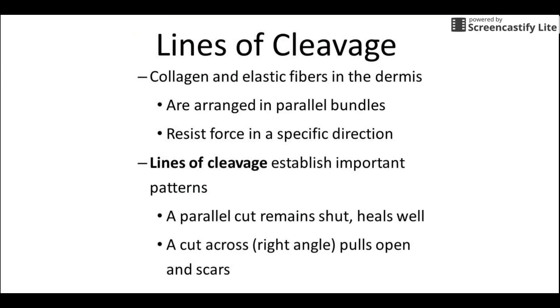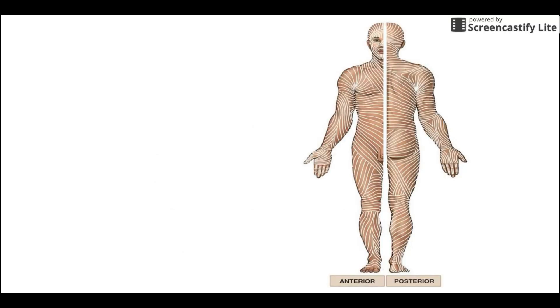Lines of cleavage are an interesting fact. The picture shows the direction that the collagen and elastic fibers typically run. If you make an incision cutting between the fibers — like going horizontally across the belly — it makes much less of a scar than going vertically and cutting through all those fibers, which means there's a lot more to knit back together. That's why plastic surgeons are so amazing — they know all these lines of cleavage and how to cut between things without leaving much of a scar.